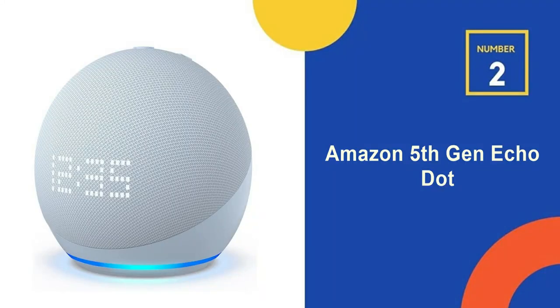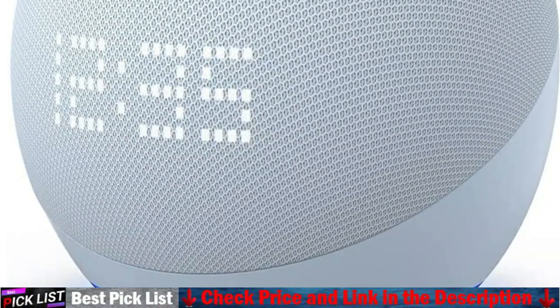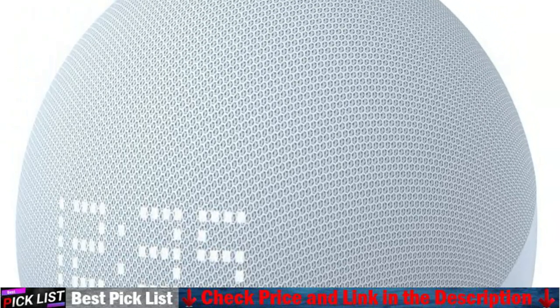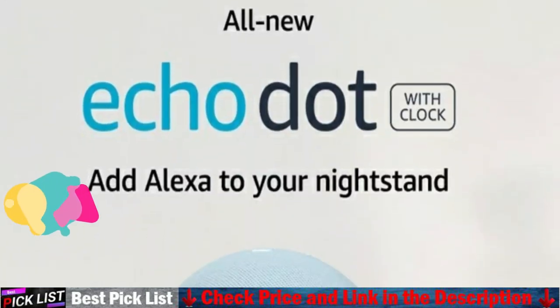Our second best smart alarm clock is the Amazon 5th Generation Echo Dot. This is the best sounding Echo Dot yet — enjoy an improved audio experience compared to any previous Echo Dot with Alexa for clearer vocals, deeper bass and vibrant sound in any room. The improved LED display shows you the time, alarms, and weather.